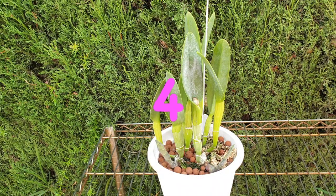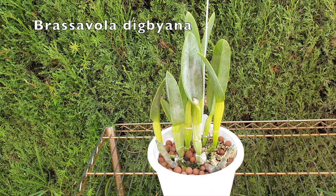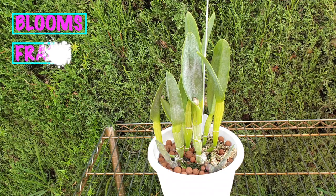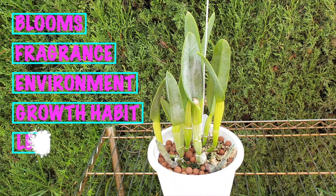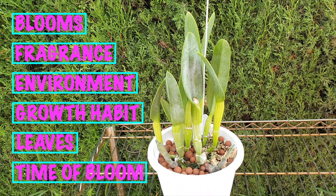Number 4: Brassavola digbiana. If anybody has seen my orchid tag video, there's also one question that asks what are your top five orchids. At the time I wasn't going by these attributes when I listed them, but if I remember correctly I'm actually listing three out of the five that are on that video — Brassavola digbiana being one of them. The attributes that add up to making this orchid number four are: the blooms, the fragrance, the environment, the growth habit, the leaves, and the time of blooms.